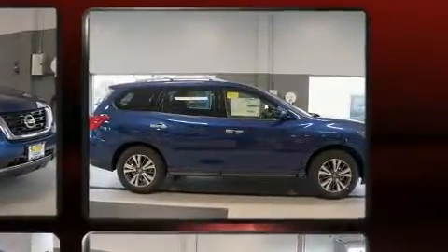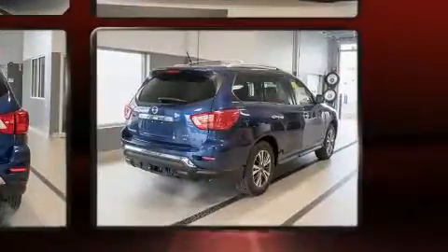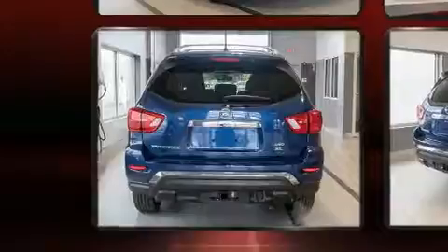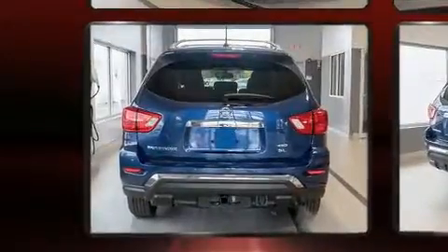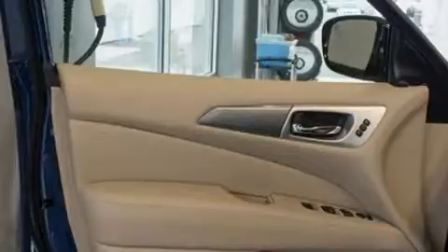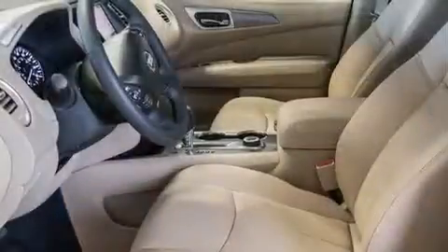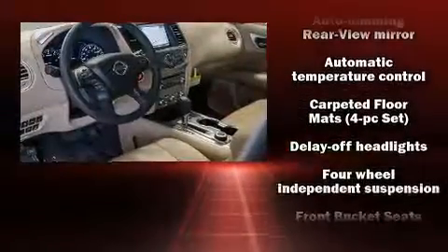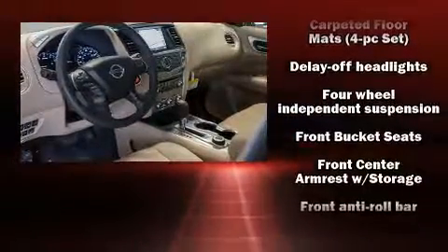Four-wheel drive allows you to go places you've only imagined. This model accommodates seven passengers comfortably and provides features such as an automatic dimming rearview mirror, an outside temperature display, heated front and rear seats, front fog lights, a power rear cargo door, blind spot sensor, and leather upholstery.